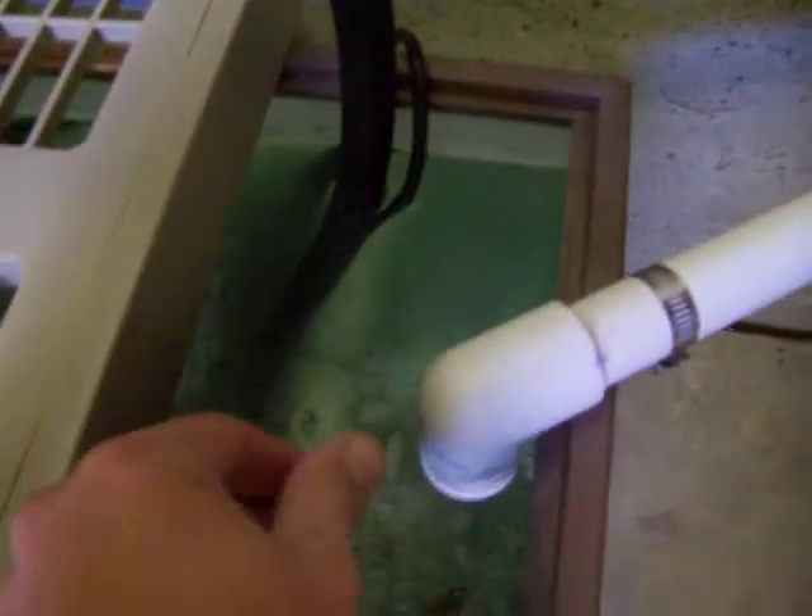Bluegills are taking to regular food now — this is like cichlid pellets. You'll be able to see them there. Getting pretty big.